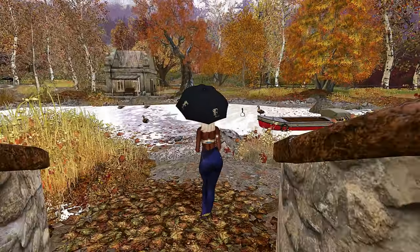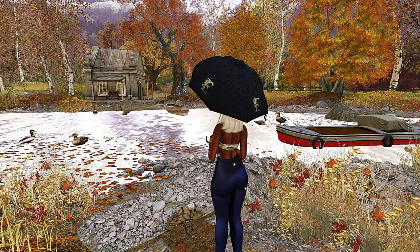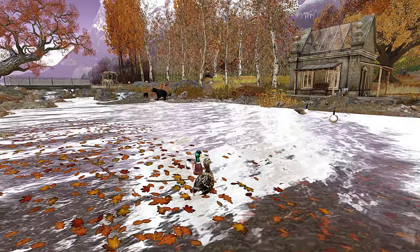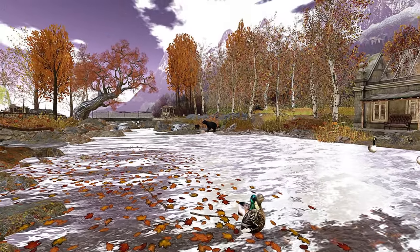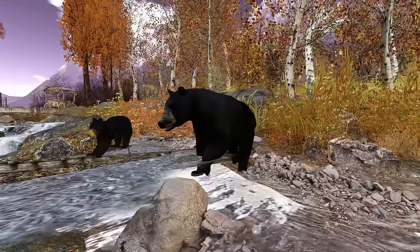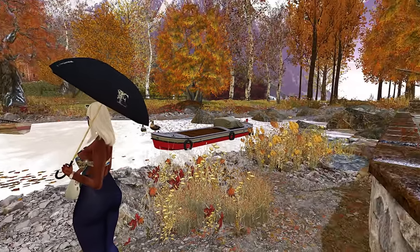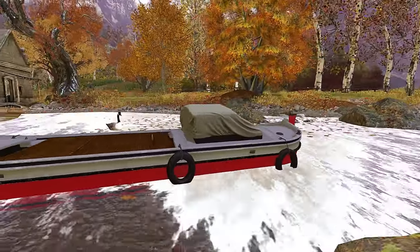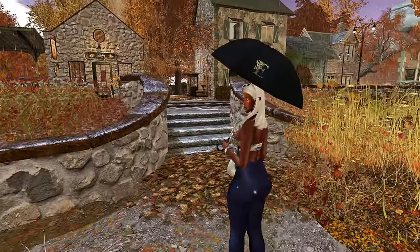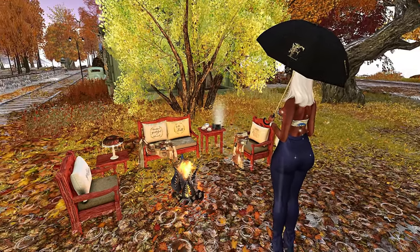So this land is really cute — it's great for couples, but anybody can come here. I always like to say that so people don't feel excluded. Every time I go to these lands I think about pictures, because people love to take pictures in Second Life, as do I. This would be a really nice couples picture spot. It has a really cute first date aspect to it — very cozy, walking in the rain.